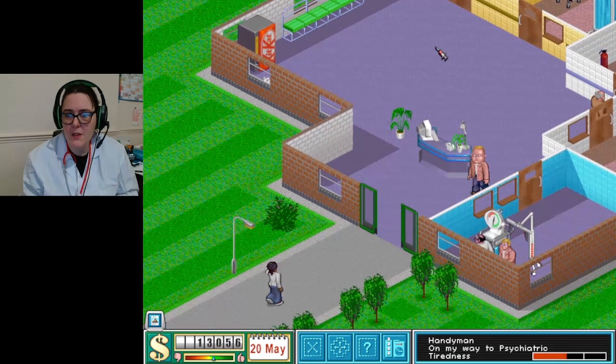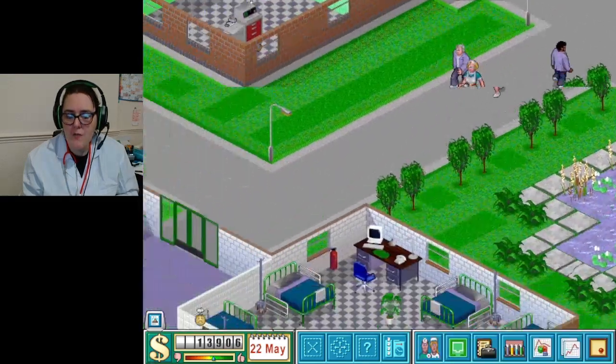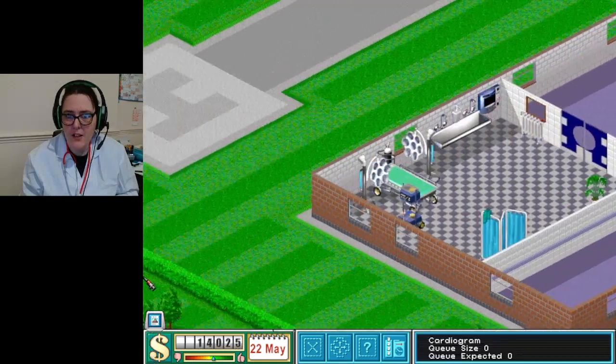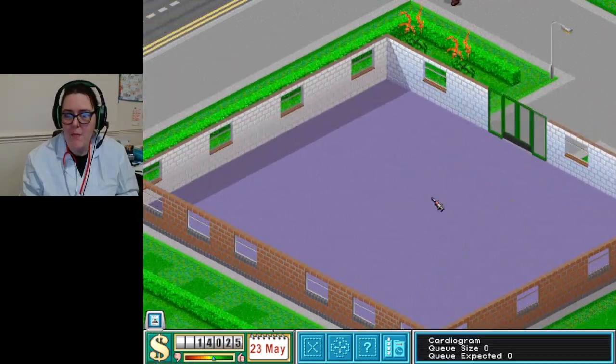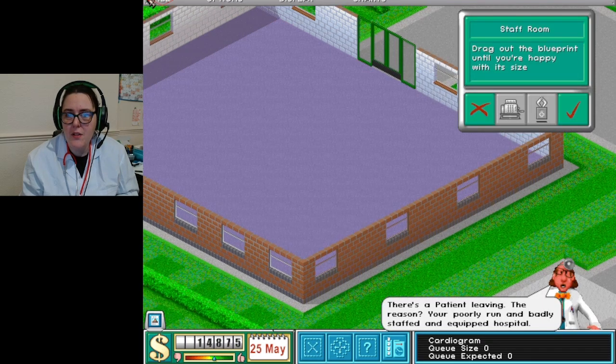That's not looking too bad at the moment - I'm quite impressed with myself actually! What was I doing? Oh yes - the staff room is required in pharmacy. I can't remember. Oh yes - the staff room and research.